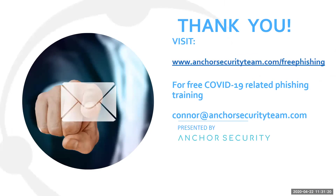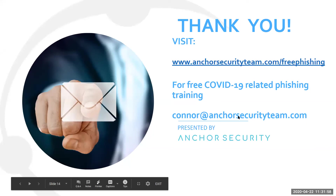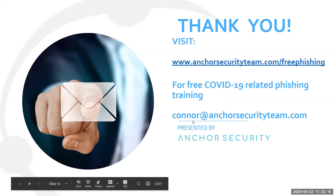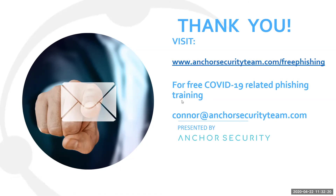Thank you for joining us today. In response to the coronavirus scams we've seen, we are offering free phishing training — specifically COVID-19-related phishing training. We'll send you coronavirus-themed phishing emails, and if you click on one, you'll get a learning moment with immediate training to help you defend against phishing scams. You can sign up right now for free at www.anchorsecurityteam.com/freephishing. If you have any questions or want cybersecurity advice, contact me at connor@anchorsecurityteam.com. Thank you to Jake and Delaware SBDC for having us.